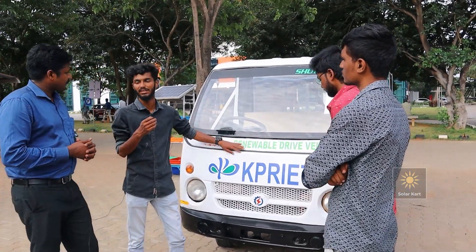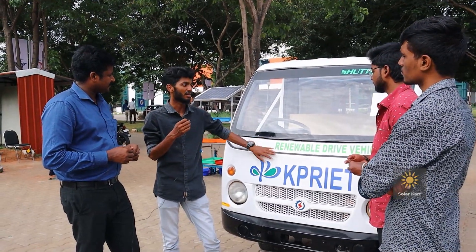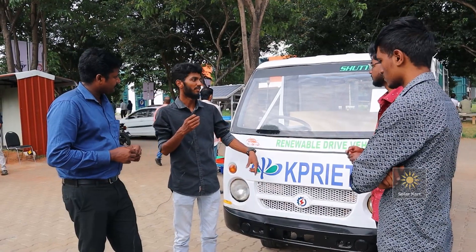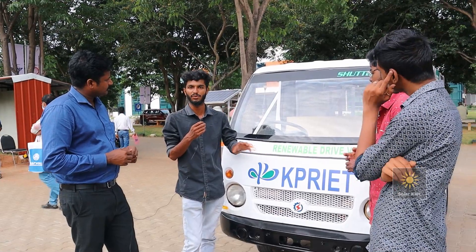This is a solar charging vehicle which can charge by sunlight and store energy in a battery. This is a fully converted vehicle — originally diesel — and we have used a BLDC motor which drives the rear wheel. We used a worm gear torque reducer as a gearbox with a 1:9 ratio.